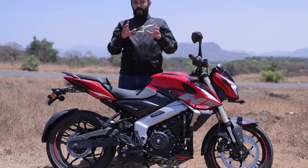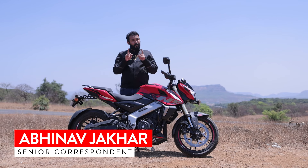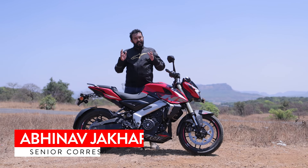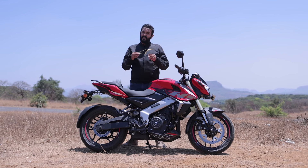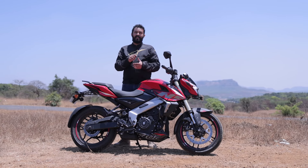This badge has quite a cult following in India. Since 2001, it's meant that power and performance is accessible — everyone can have it. And time after time, Bajaj has come out with iterations of the Pulsar that give the rider a little more bang for their buck. And dare I say it, I think Bajaj has done it again.